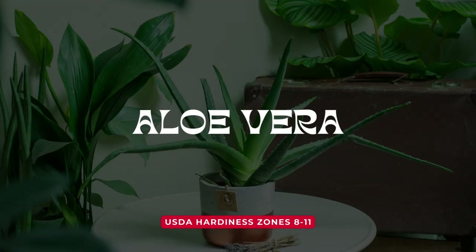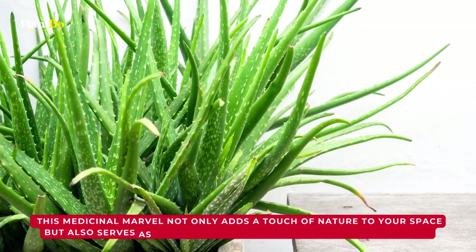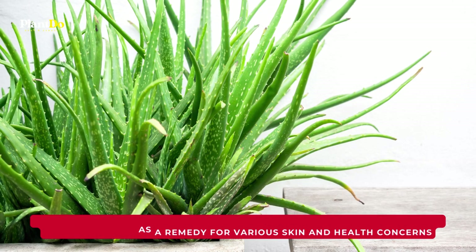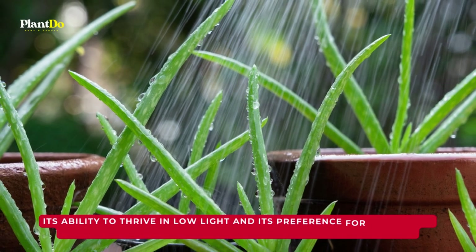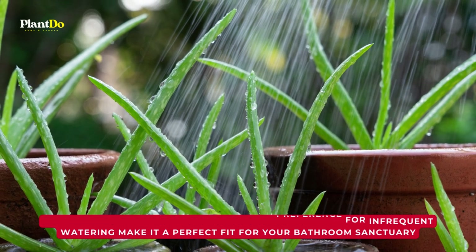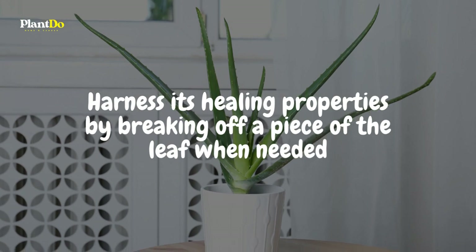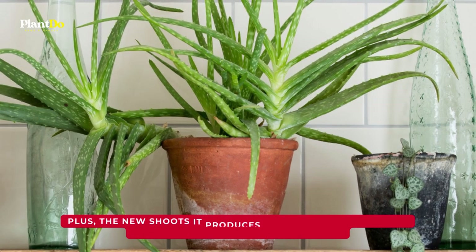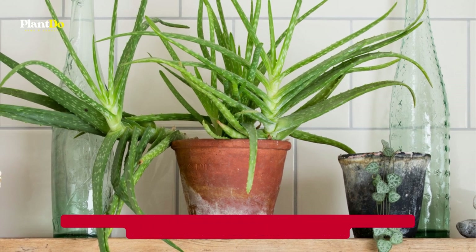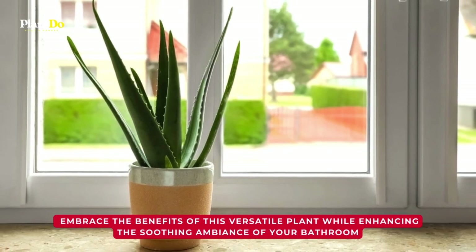Elevate your bathroom with the multi-purpose aloe vera. This medicinal marvel not only adds a touch of nature to your space but also serves as a remedy for various skin and health concerns. Its ability to thrive in low light and its preference for infrequent watering make it a perfect fit for your bathroom sanctuary. Harness its healing properties by breaking off a piece of the leaf when needed. Plus, the new shoots it produces can be easily propagated to expand your aloe vera collection. Embrace the benefits of this versatile plant while enhancing the soothing ambience of your bathroom.